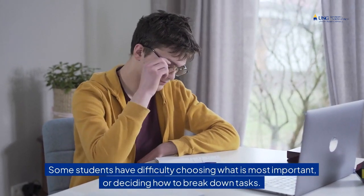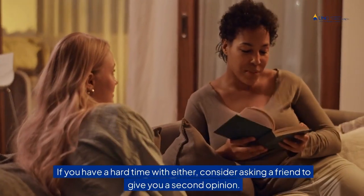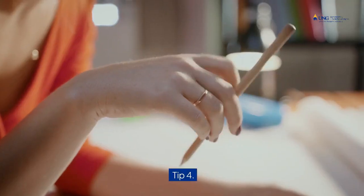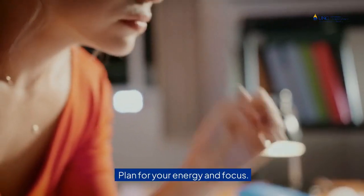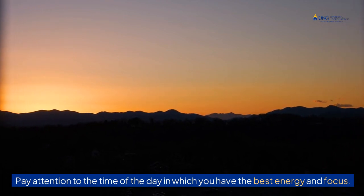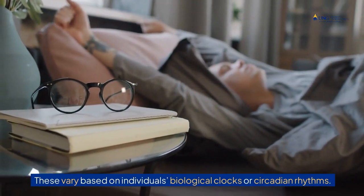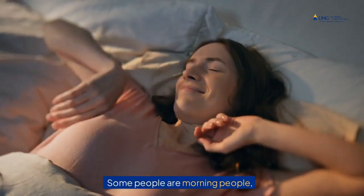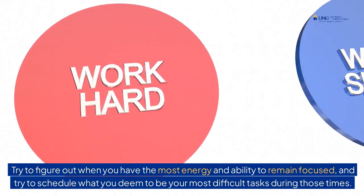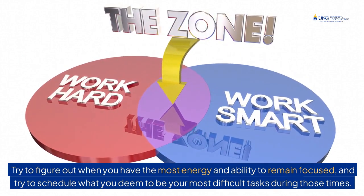Some students have difficulty choosing what is most important or deciding how to break down tasks. If you have a hard time with either, consider asking a friend to give you a second opinion. Tip 4: Plan for your energy and focus. Pay attention to the time of day in which you have the best energy and focus. These vary based on an individual's biological clock or circadian rhythms. Some people are morning people, while others are night owls. Try to figure out when you have the most energy and ability to remain focused, and try to schedule your most difficult tasks during those times.